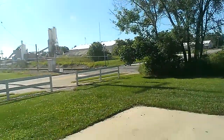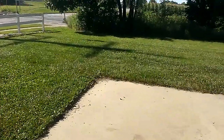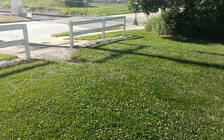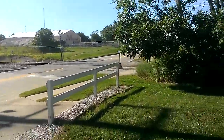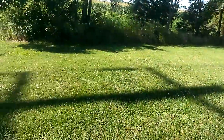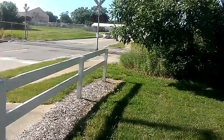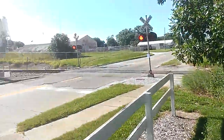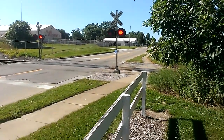There he comes, and right over there is that mechanical bell. There he is. Probably going to block it. Mechanical bell, LED lights.